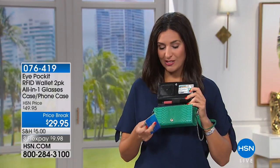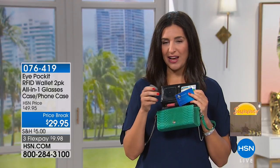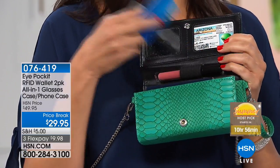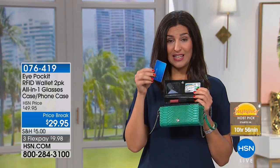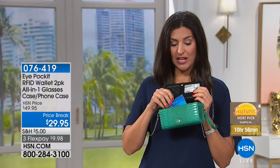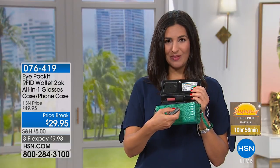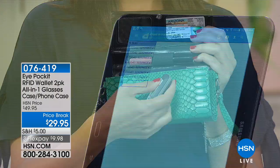It does more than just protect your eyeglasses, cell phone, and credit card. Notice what I'm doing here — you hear that little beep? That means I'm stealing credit card information from your wallet. Maybe you're in the grocery store, maybe you're getting gas — it doesn't have to be outside your purse if it doesn't have RFID. But when I tuck the card inside, look — you don't hear the beep. Nothing is happening.